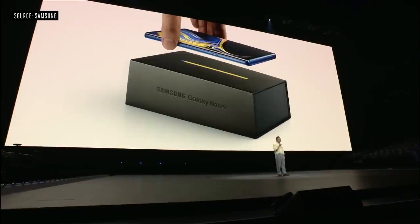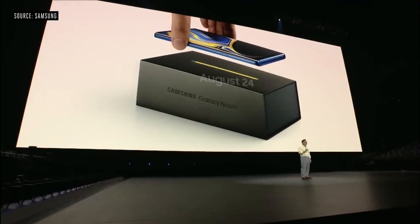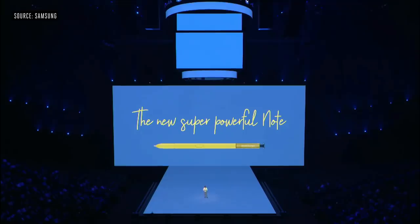We are excited to introduce our go-to music partner for our multi-device ecosystem. Galaxy Note 9 will be available beginning on August 24th. There is no one like you, and there's nothing like the Note. Thank you.